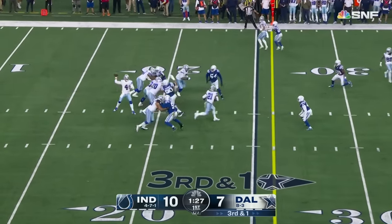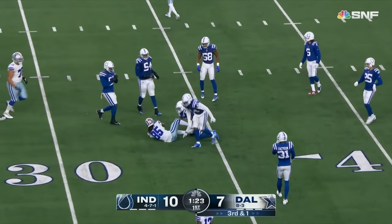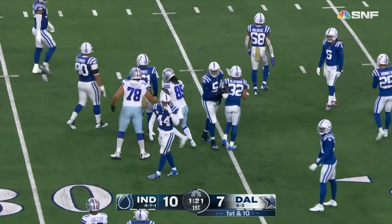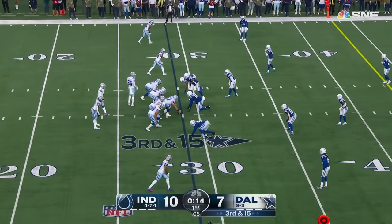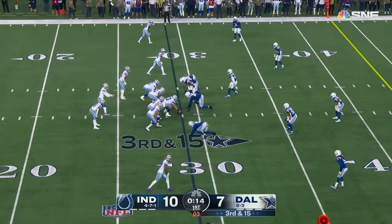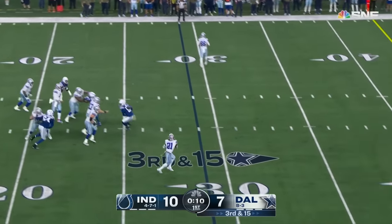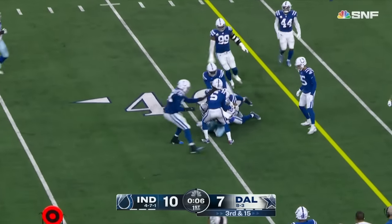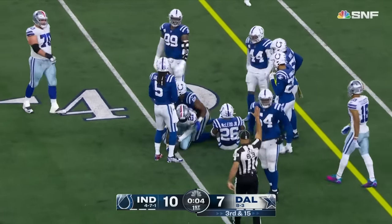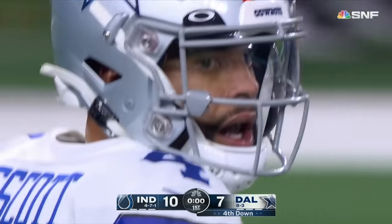Third and one — Dallas throws it anyway and Prescott comes back to Noah Brown at the 33-yard line, Brown with the grab and the first down. Third and 15 — Prescott given time, Elliott runs it and gets about 11 or 12, but is stopped at the 40. A punt will start quarter number two.